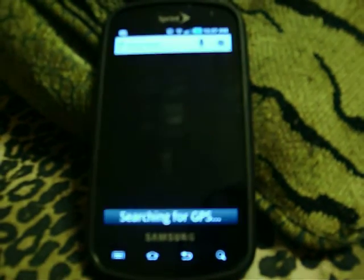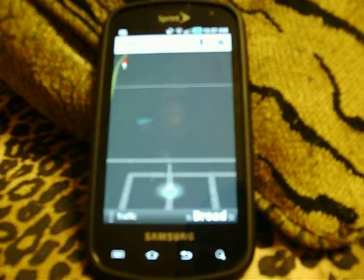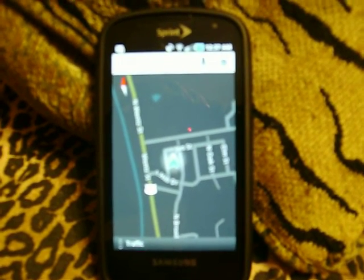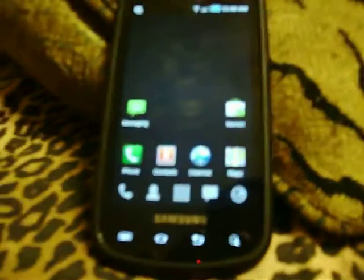I tried out the GPS and it works just fine. Go to Maps and you'll see it gets a good lock on me here. I know it's hard for you to see, but it does work — that is a very accurate location. That's exactly where I'm at. So GPS works fine.